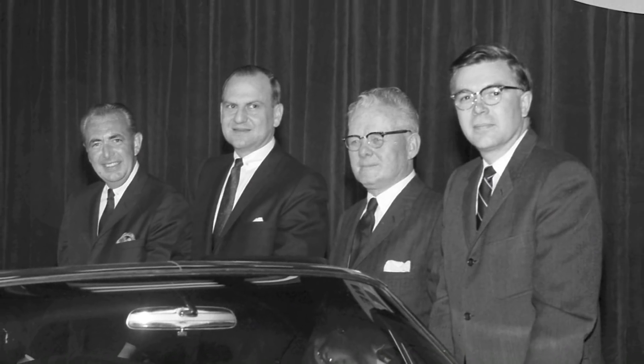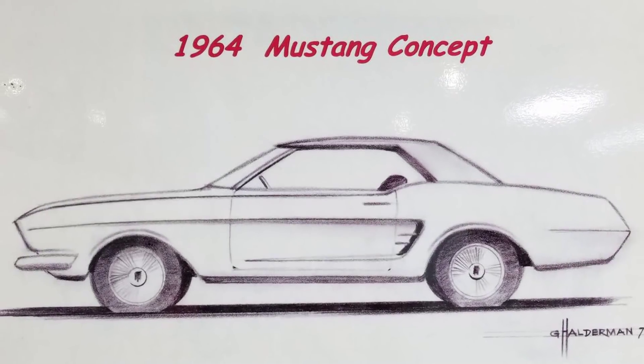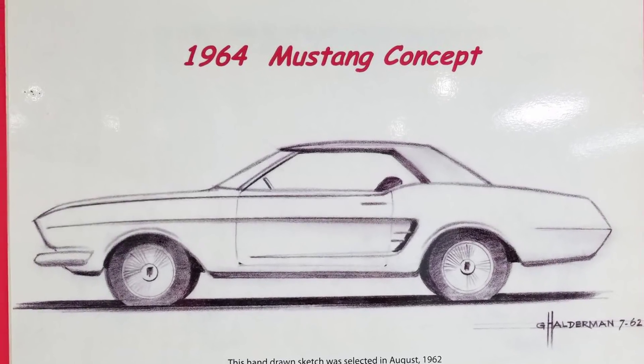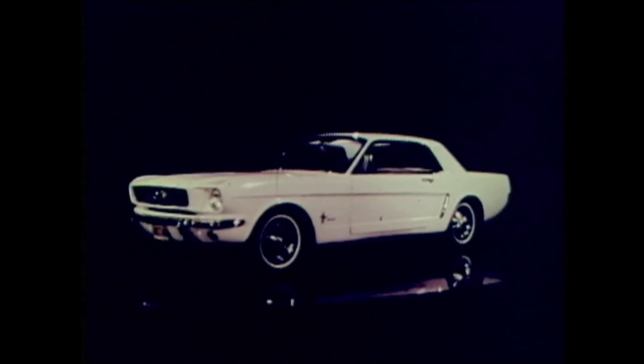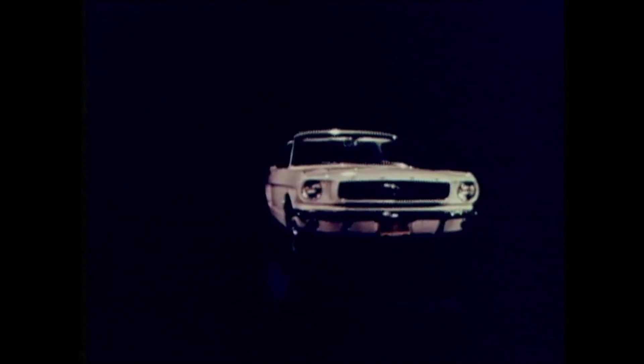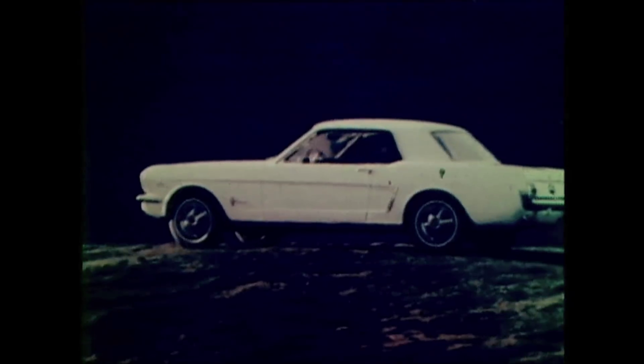A team of Ford designers including Gale Halderman were tapped to come up with some designs, and Halderman's original sketch, dated July of '62, depicted a sleek sporty ride with a long nose, a short deck, and angular lines. That basic design held true through several revisions and clay models and eventually made it to production — and the rest, well, that's history.